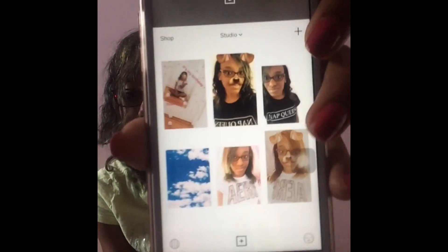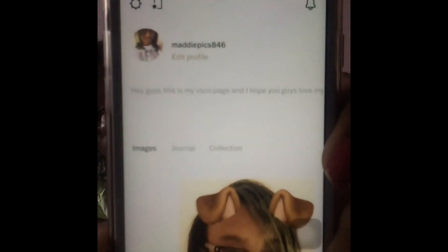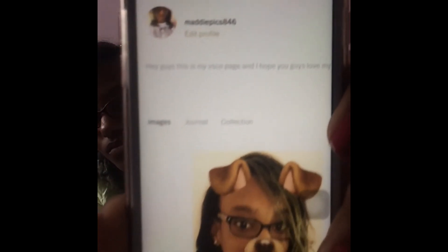Here's my VSCO — here are all the pictures I've edited. If you want to check me out on VSCO, my username is maddiepigs846. Go check it out if you guys can see it.